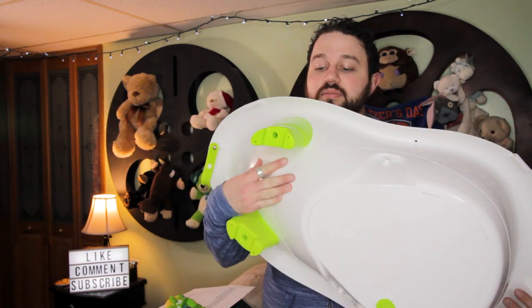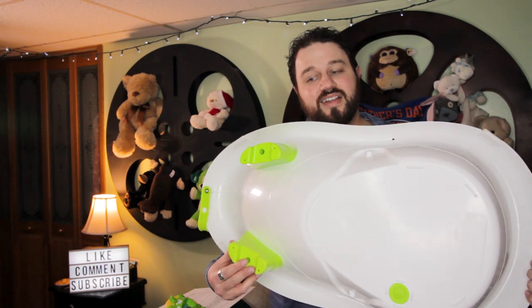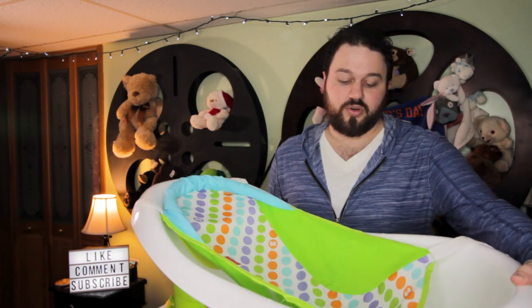It does have these bottom legs to fit in a sink, but the con is that your sink has to be big enough for that. Ours isn't, so we have to sit this down on our table, and one of us has to hold it to make sure it doesn't fall, because it slips. That's also just a safety concern, so that's one con for this.